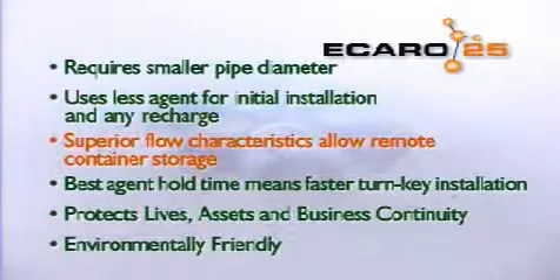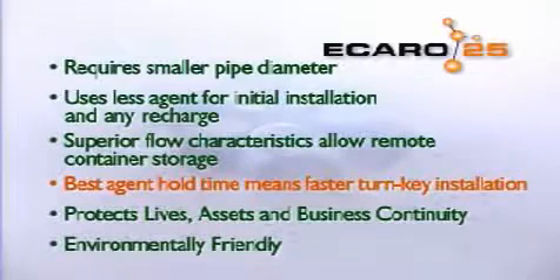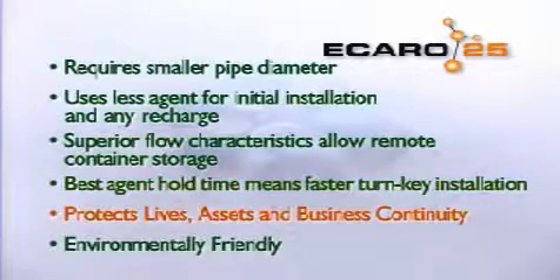Our superior agent flow characteristics allow remote container storage and overall easier system design. Icaro 25 delivers the best agent hold time, which means faster turnkey installation. Icaro 25 protects lives, assets, business continuity, and is environmentally friendly.